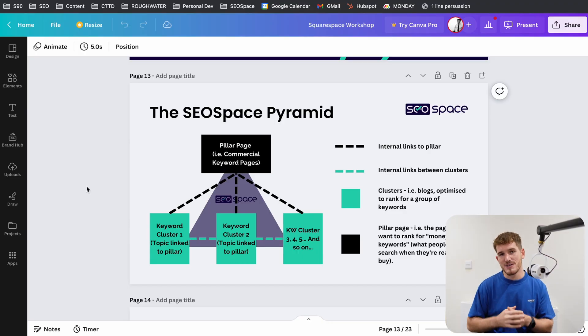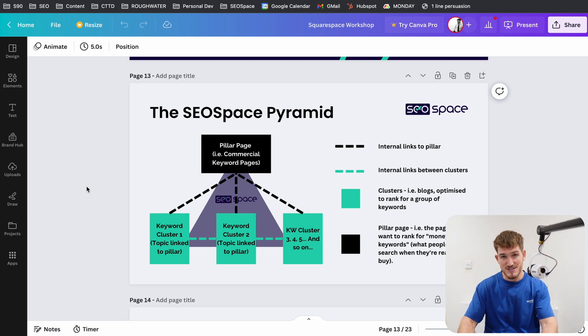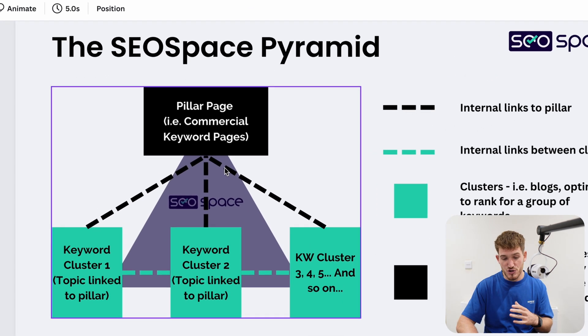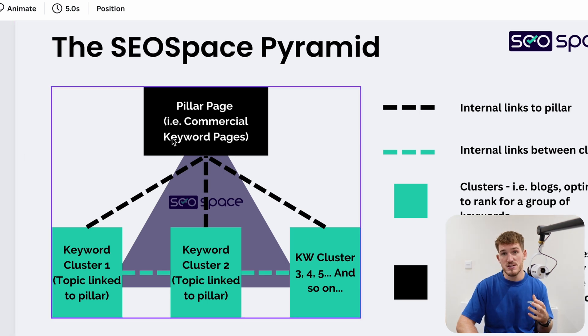Step two is getting the structure of your website right, and this is one of the most common things that I see done wrong with e-commerce websites, particularly on Squarespace. I'm going to take you through a concept I've personally developed called the SEO Space Pyramid. We are the Squarespace SEO experts and creator of the SEO plugin for Squarespace. You want to structure your website like a pyramid — you have your pillar pages, which are pages that you want to rank for commercial keywords, at the top of your pyramid. A commercial keyword could be, for example, 'buy kitchen tables.' This is the page you want to rank for those really competitive commercial keywords, and if someone finds you through it, they're probably looking to buy and you're going to make lots of money.